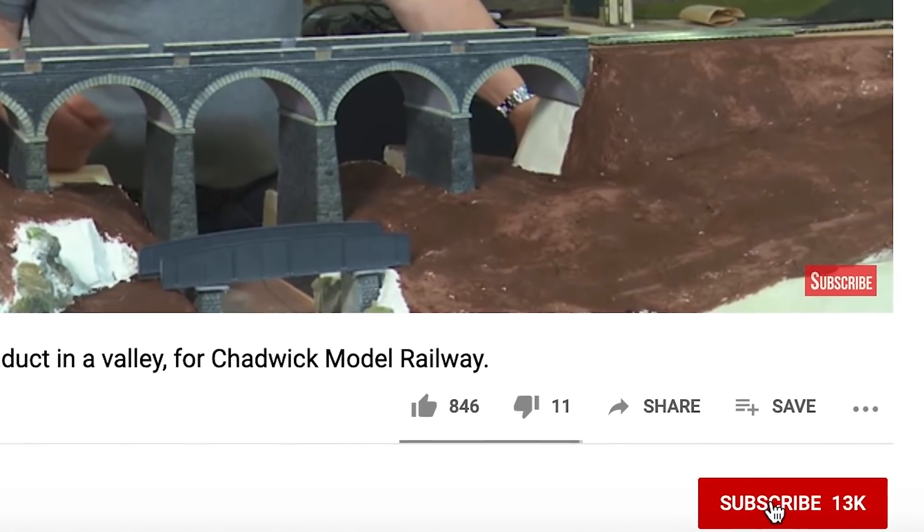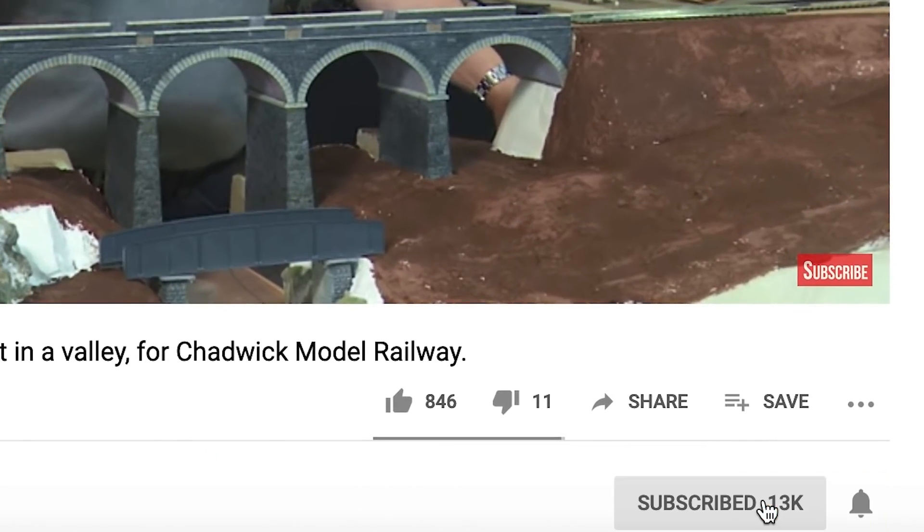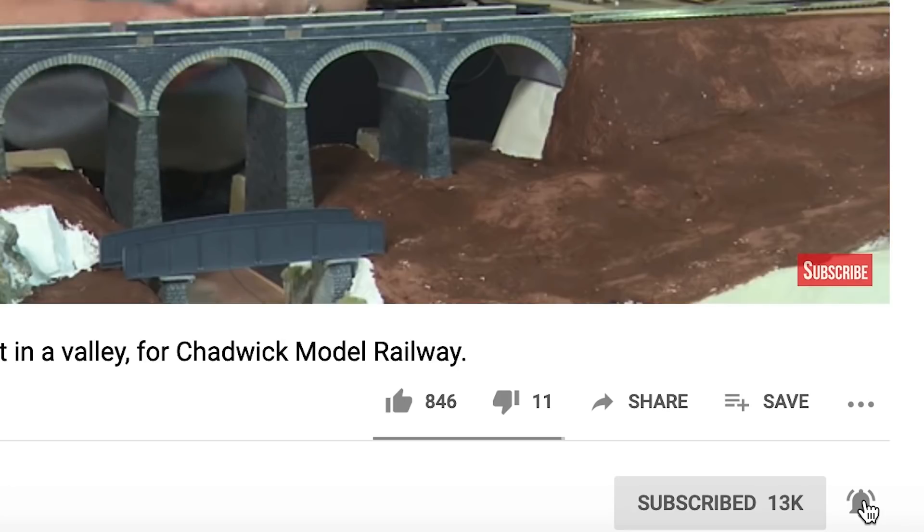I'd appreciate it if you subscribe to my channel — I noticed that only about 25% of my viewers do. Also, if you click the little bell icon you'll get a notification when the next video is released. Staying with safety, I thought it worth mentioning three other items that I use.